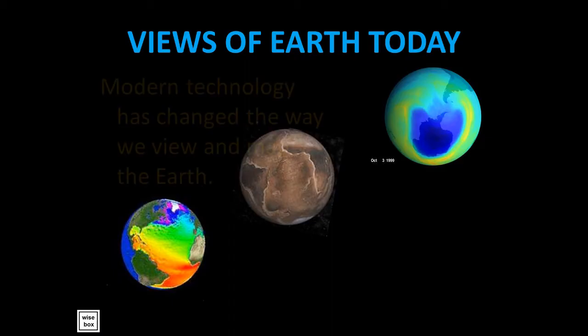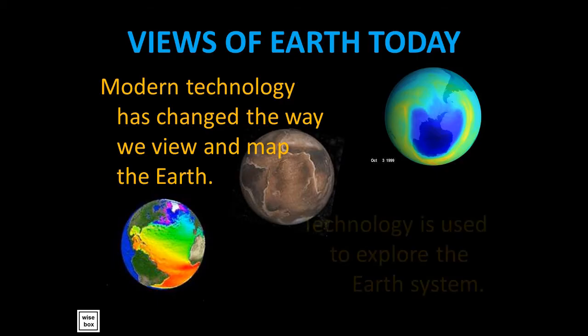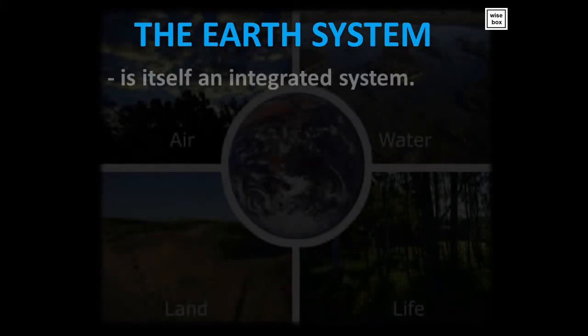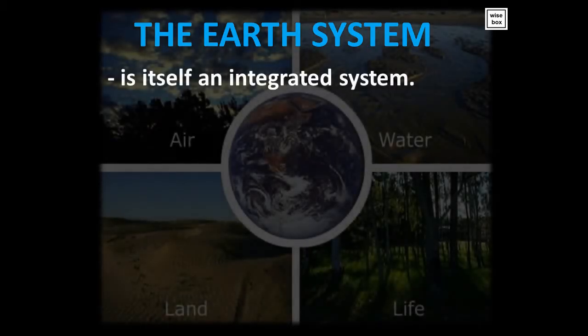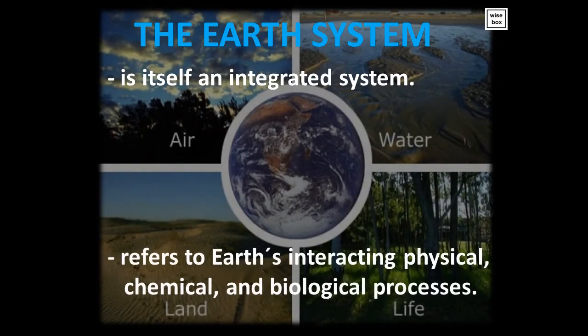Modern technology has changed the way we view and map the Earth. Today, technology is used to explore the Earth system. The Earth system is itself an integrated system. It refers to Earth's interacting physical, chemical, and biological processes.